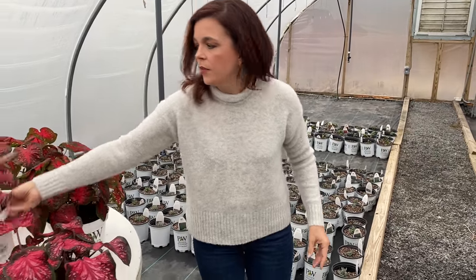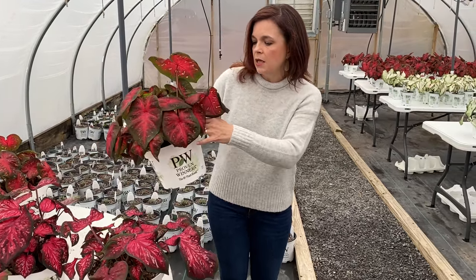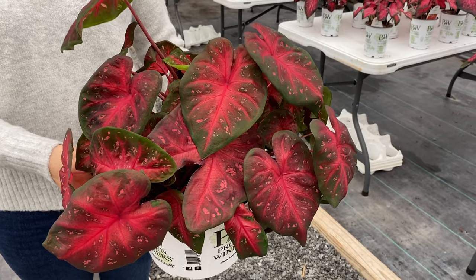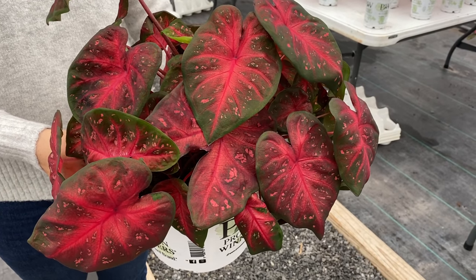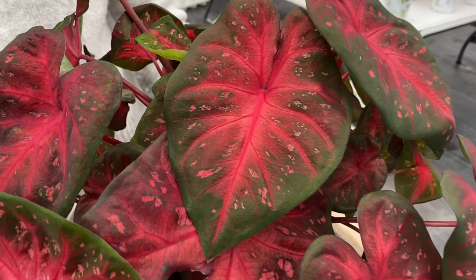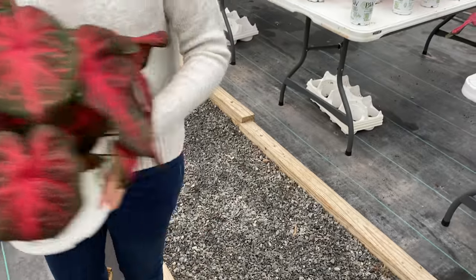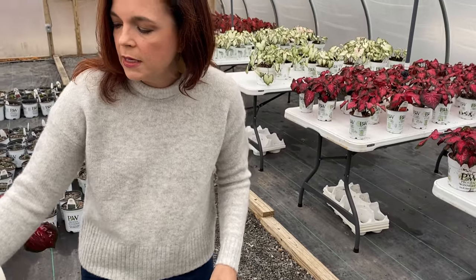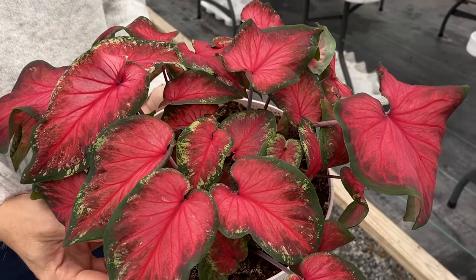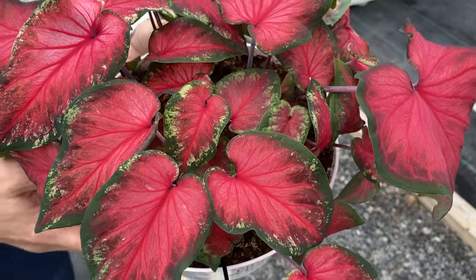So there is Scarlet Flame, which has a little bit more pink into it. Then there is Fast Flash, which has that beautiful red with a little bit of those pink polka dots in it and a nice dark green edge — really nice, the colors are just perfection. And then the other red is Heart's Delight, which is more of a solid red with a green edge and a little bit of white on the edging — perfect Christmas colors.